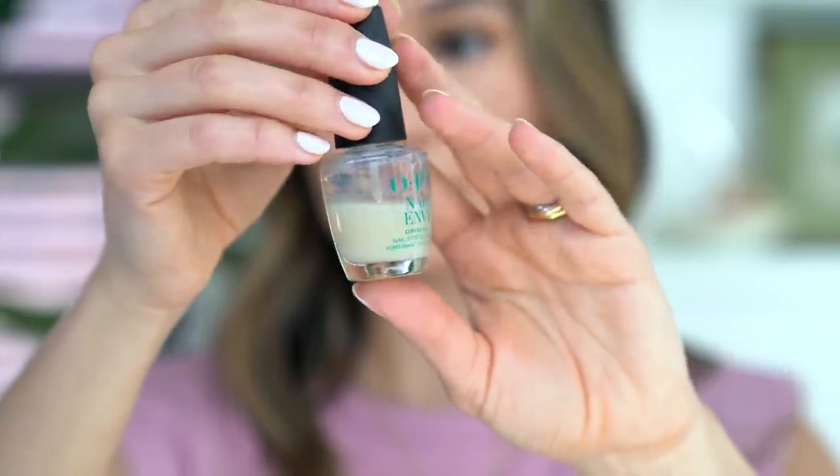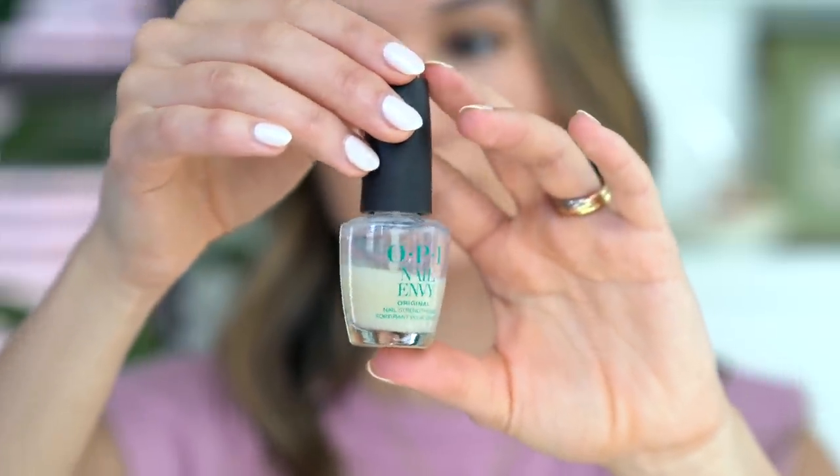Going to start with nail care. I have been talking about OPI Nail Envy for years and years and years. This has been one of the products that I always go back to when it comes to me trying to re-strengthen and grow back my nails. I kind of go through phases with it.